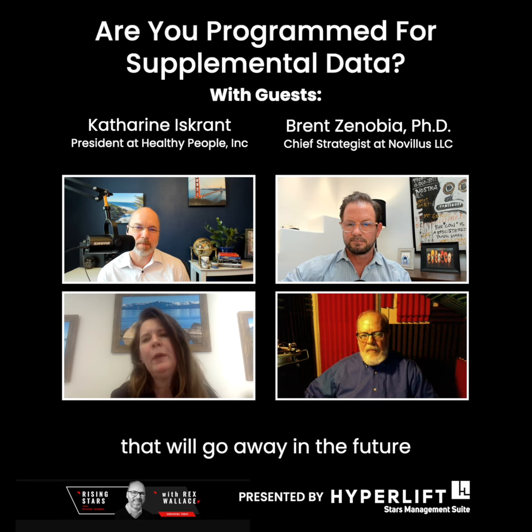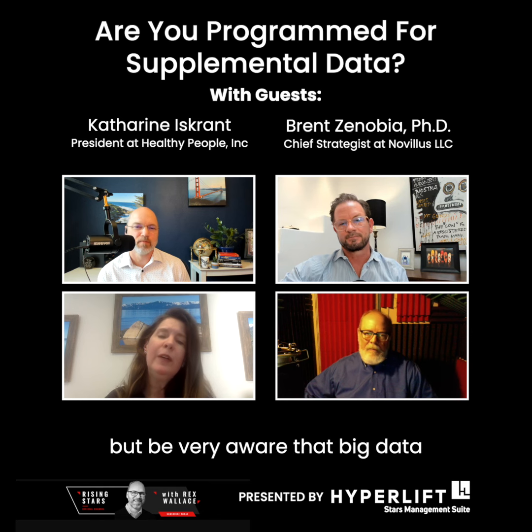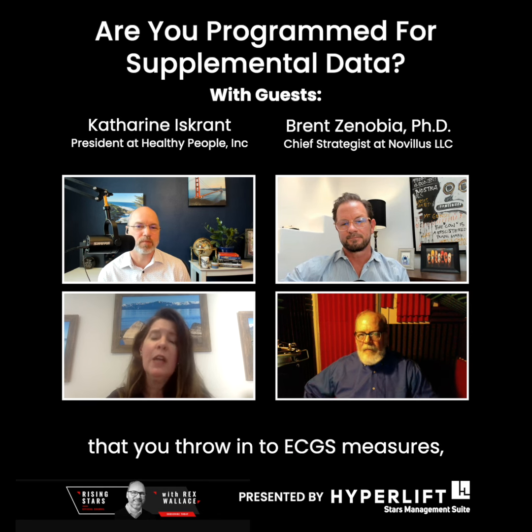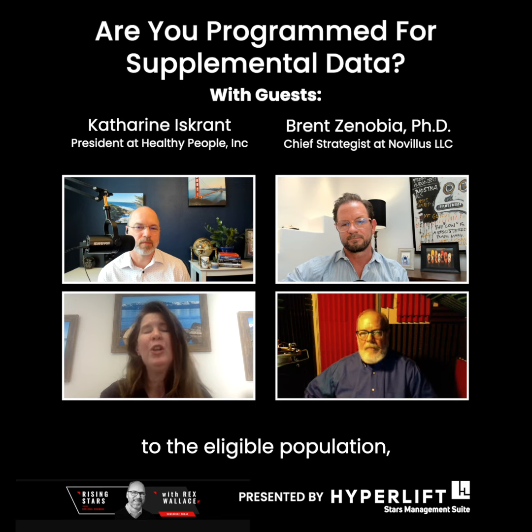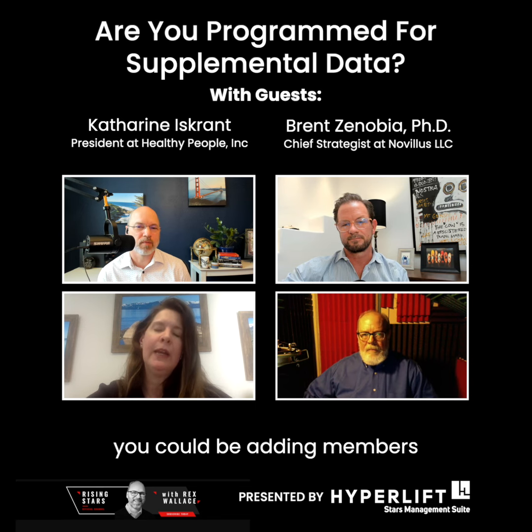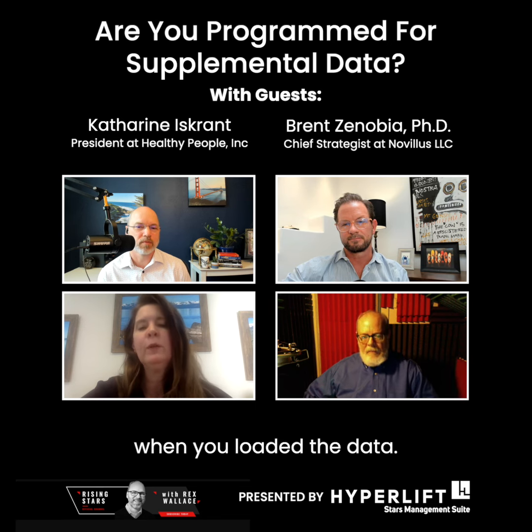This is a temporary problem that will go away in the future, but be very aware that big data that you throw in to ECDS measures — for measures that have a medical marker event to the eligible population — you could be adding members and not be aware that you were doing that when you loaded the data.